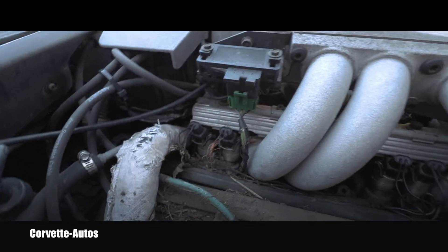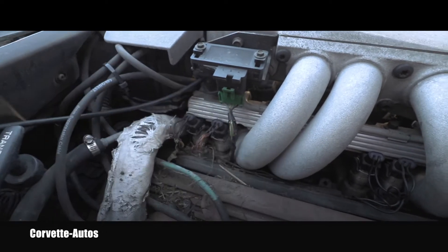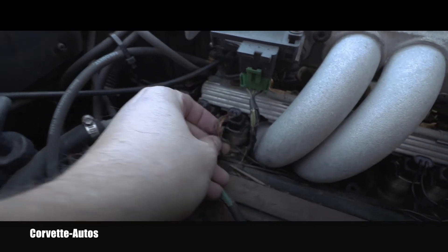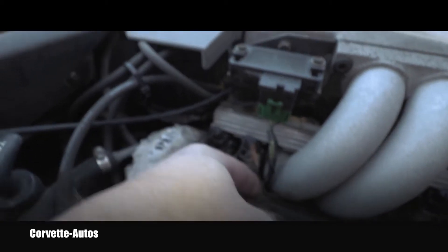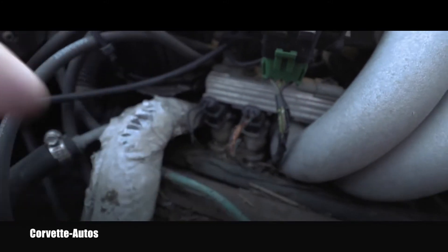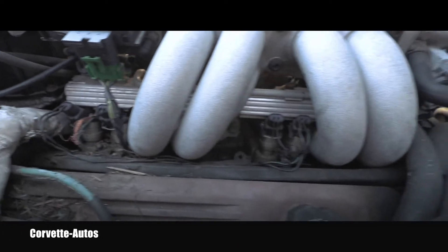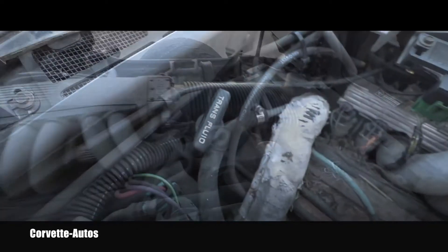I know absolutely for sure this is what happened here, so I'm glad I was able to open that. The owner says it runs perfectly — does that mean it's fine? Not necessarily, because the wire is still intact and I believe that injector is still firing, but these are the things everybody has to be aware of.